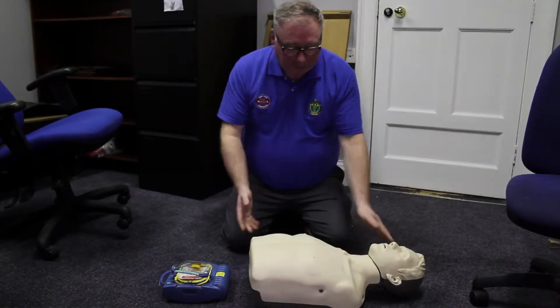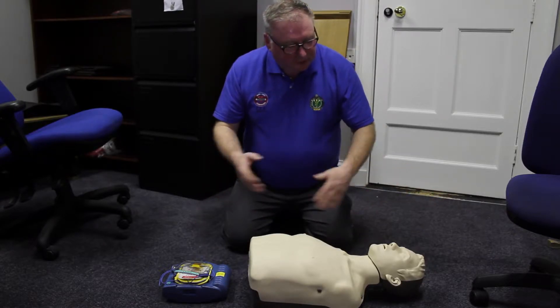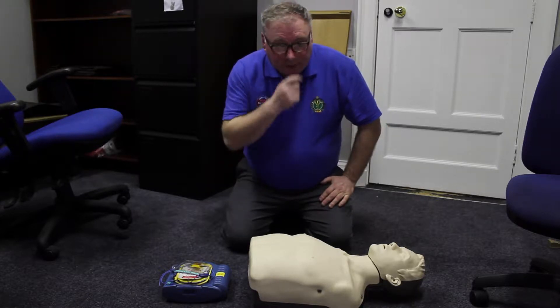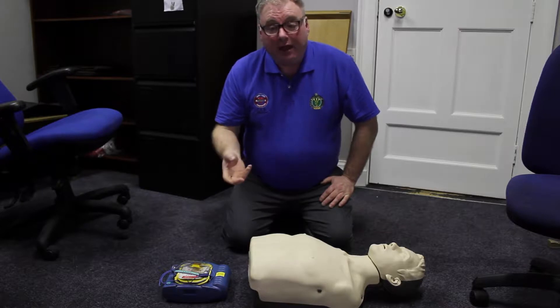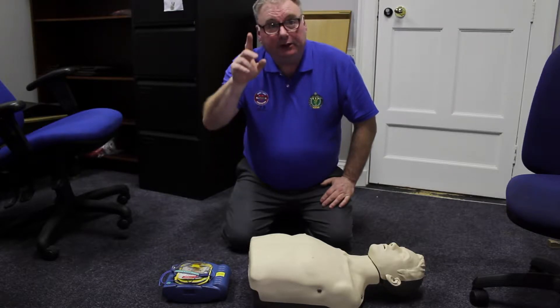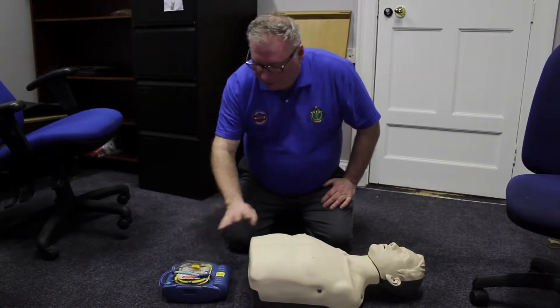Now it gets to the fun bit where we get to practice on our dummies here. We are going to use the scenario that this gentleman has arrested or collapsed. We are aware that there is a defib that resides at Sally's. We are unsure of the access to it, but if you arrive at Sally's and you can't get it out of the box, generally you need to ring 999 and the ambulance will have the code to open the box and get the defib out.